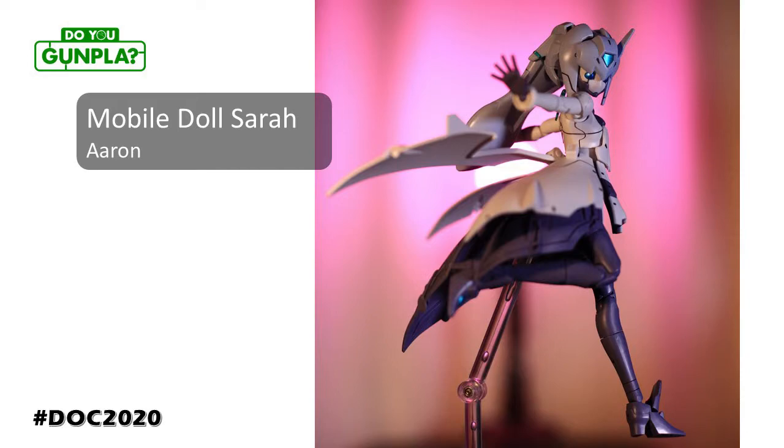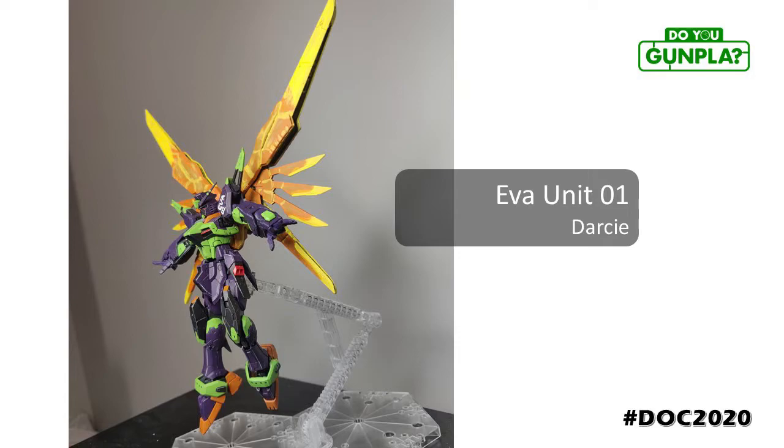Aaron is an expert at bringing models and toys to life. This out-of-box build looks like it jumped right out of the box on its own. He always has something new around the corner. Darcy, inspired by Eva Unit 1 and that light wing effect. This is a first paint attempt — hand painting at that. Very impressive. Definitely want to see what you have in store for us next.